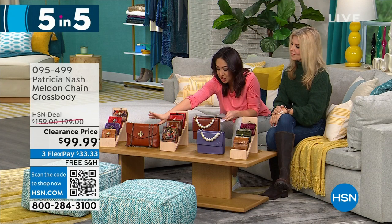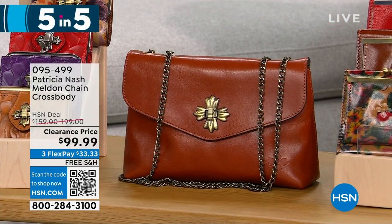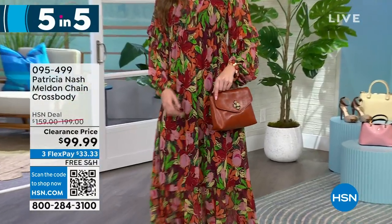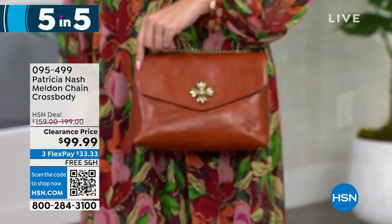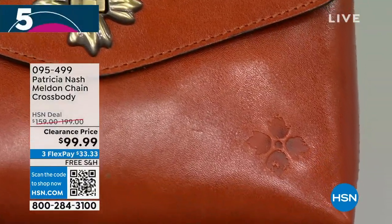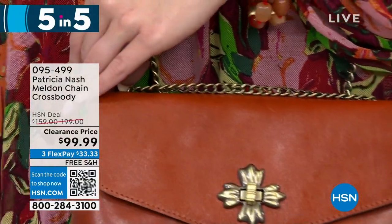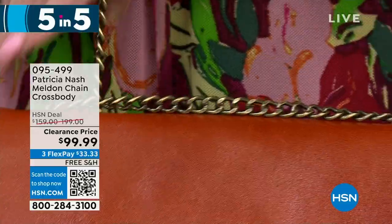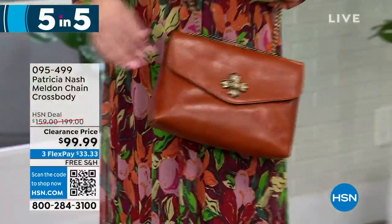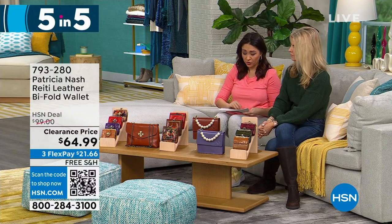Next is the Melden — a chain crossbody in cinnamon vintage. I only have one color option here. 155 left, half off at $99.99. It's an adjustable chain-length crossbody with one zip pocket and two slip pockets. This is a small structured bag — great for on the go, lightweight. The chain is high quality and I love that twist front closure — it has that old vintage look. Size is 9½ by 6¼ inches. Half off a $200 bag, under $100 with free shipping.